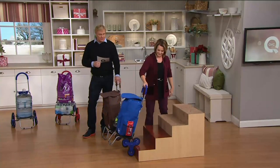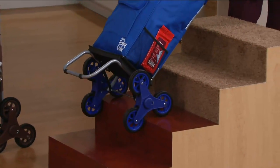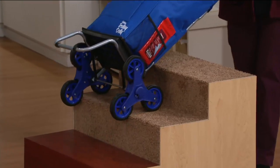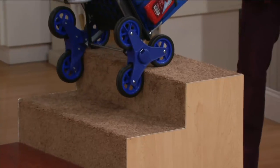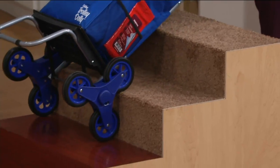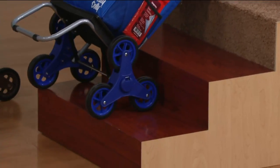So it's three easy payments of $13.33. You're putting it to work now. It holds 110 pounds. What's great is you see how the wheels are touching from one level to the other — it climbs the stairs for you, which is fantastic. So instead of having just two wheels where you kind of have to tug and pull, this climbs.